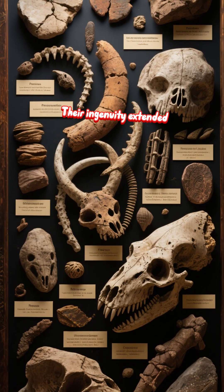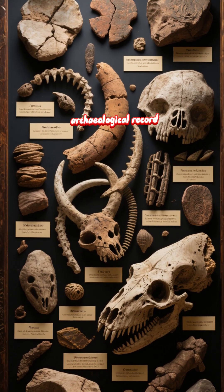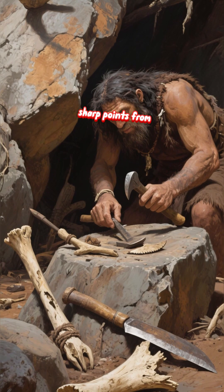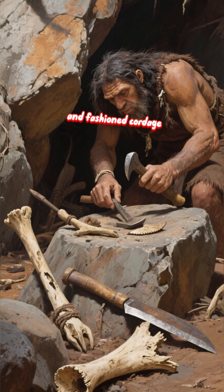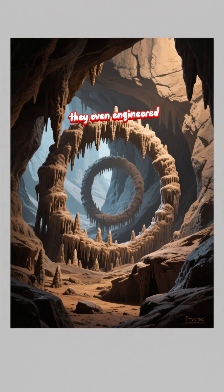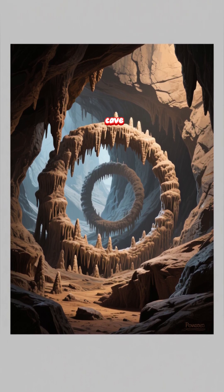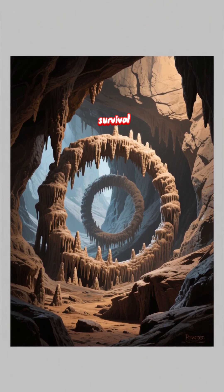Their ingenuity extended to other materials, though these are rarer in the archaeological record. They likely created sharp points from bone, used animal hides for clothing and shelter, and fashioned cordage. A stunning discovery in France suggests they even engineered rings of stalagmites deep in a cave — a construction that implies a social purpose beyond mere survival.